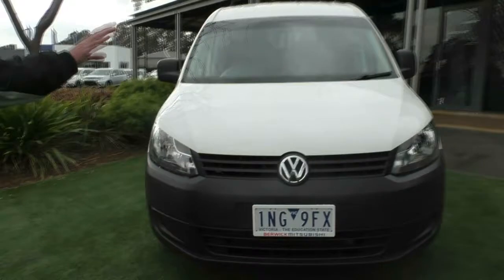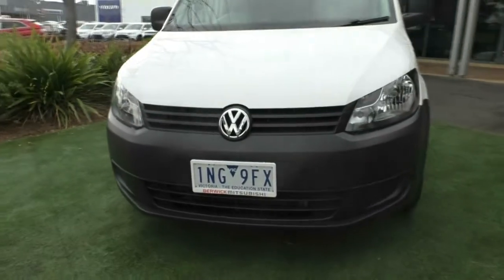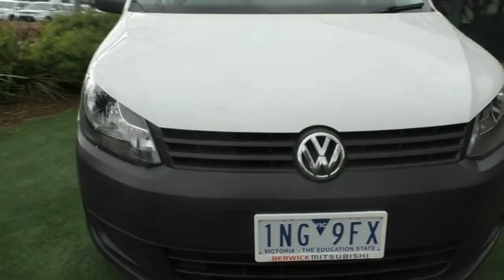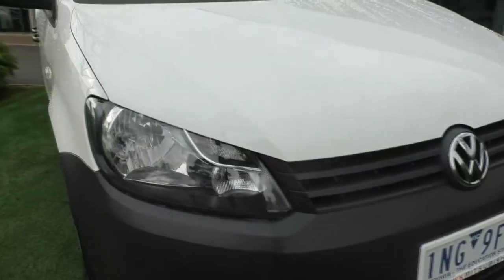As you can see, finished in white with the black bumpers, no marks or scratches anywhere on the front of the car. No real touch-ups or any marks on the bonnet either that I can see.